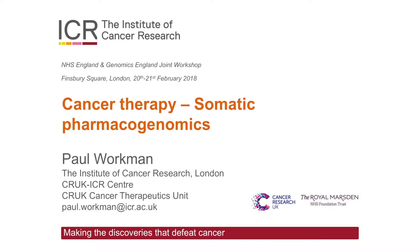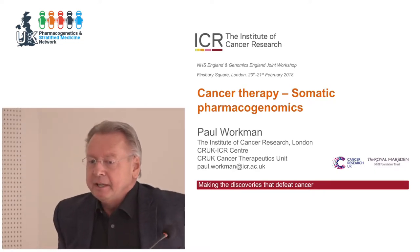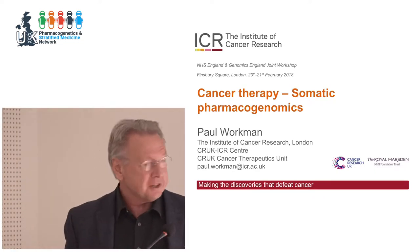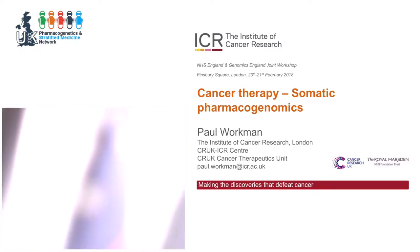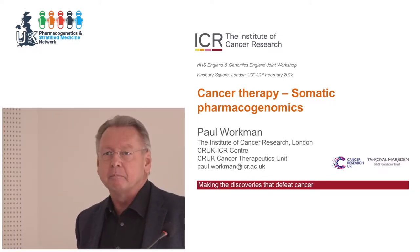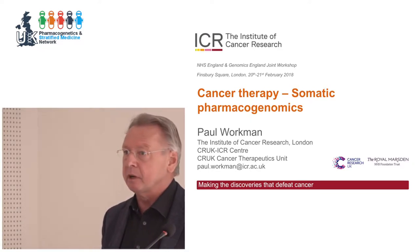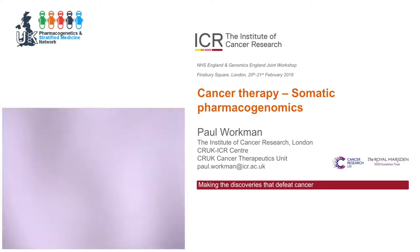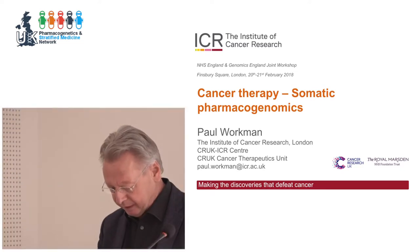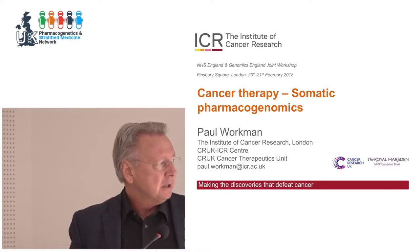Thank you, Munir, and thank you for the invitation. I guess I'm a very different phenotype to most of the crowd here. I'm not a geneticist, although we all use the sequence now. The hats I wear when I'm doing science, as opposed to running the institute, would be a molecular pharmacologist, a chemical biologist, and a drug discoverer, because we run one of the biggest academic drug discovery units in the world, discovering cancer drugs.